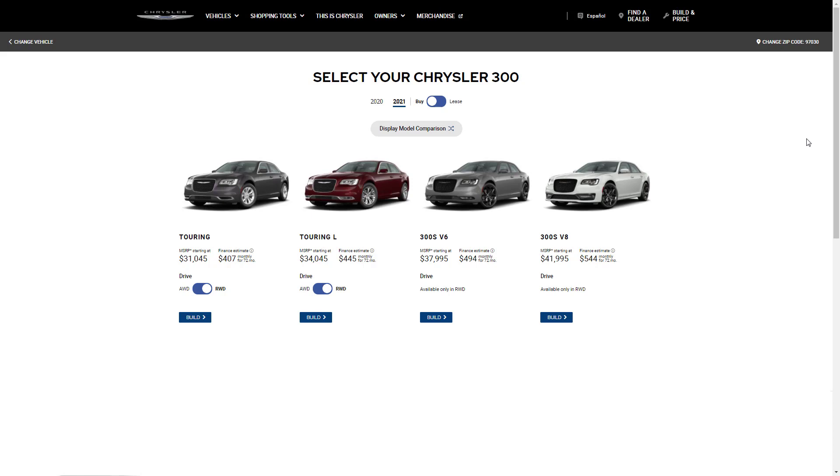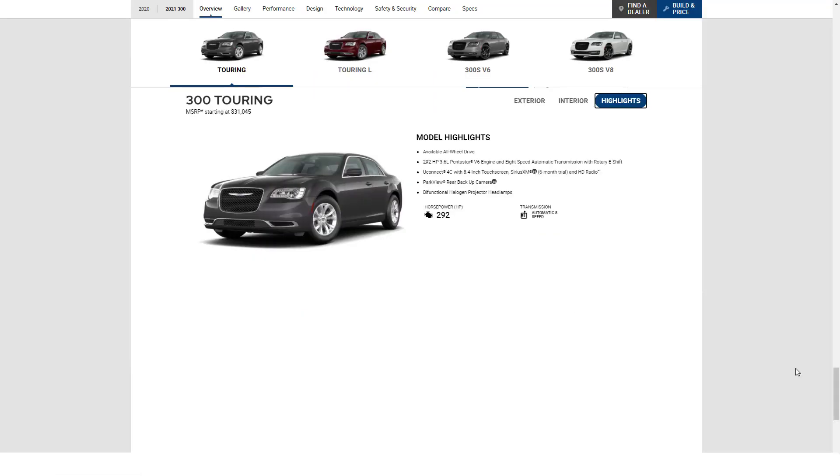Rear-wheel drive is standard across the board, though all-wheel drive is available on the Touring and Touring L trims. The base model Chrysler 300 is the Touring, and it has a starting price of $31,045. The Chrysler 300 Touring comes well-equipped with 17-inch wheels, heated mirrors, keyless entry and ignition, dual-zone automatic climate control, and auto-dimming rearview mirrors.